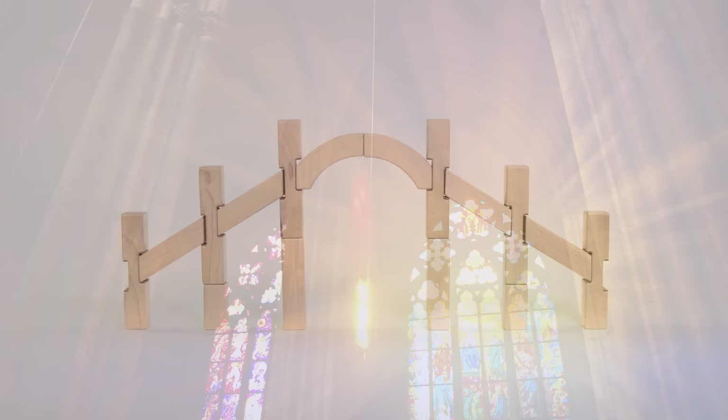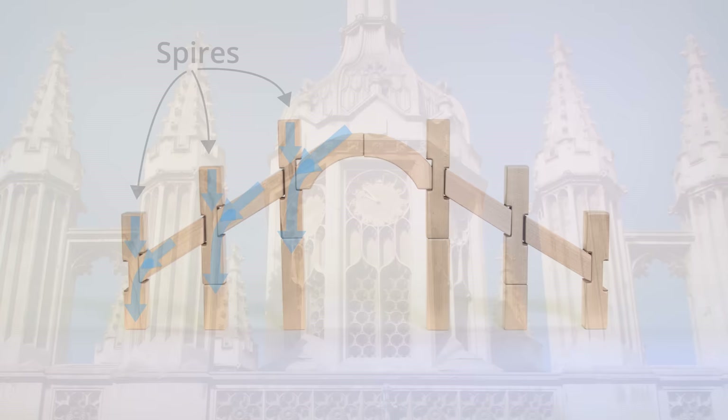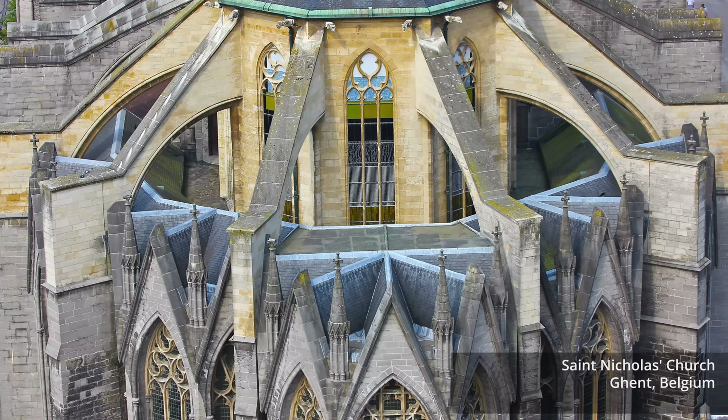This drawing shows how the forces from the vaulted ceilings were transferred to the fliers and then down through the piers to the ground. Spires and other heavy architectural features were sometimes placed on the tops of the piers so that the lateral components of the arch forces could be more efficiently transferred to the ground. By spires, we mean the high pointed tips of the piers. As you can see, the resulting buttress systems can be quite complicated.